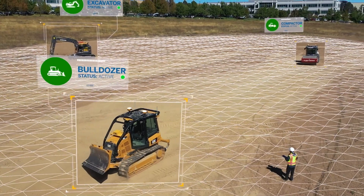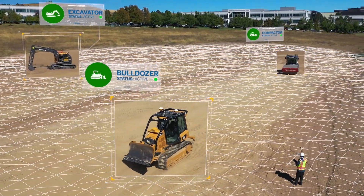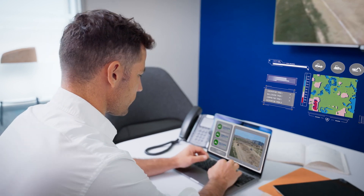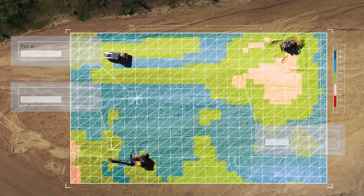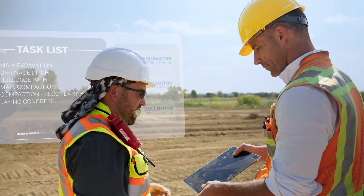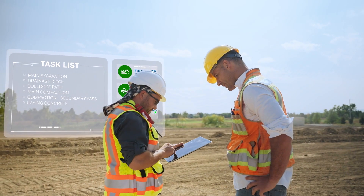An autonomous work site runs on data. Trimble software gives you the tools to understand the data, gain valuable insight, and work from the best models. Map sharing delivers real-time visibility of every job, every person, and every machine. This allows work orders to be generated quickly and autonomously.